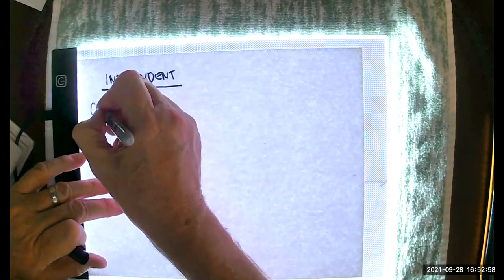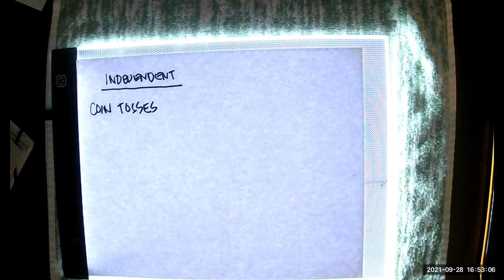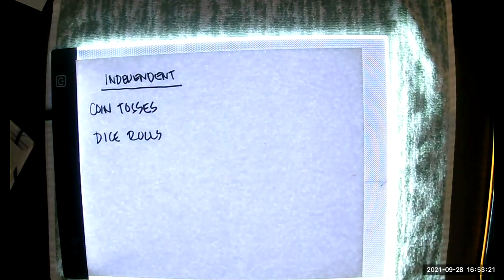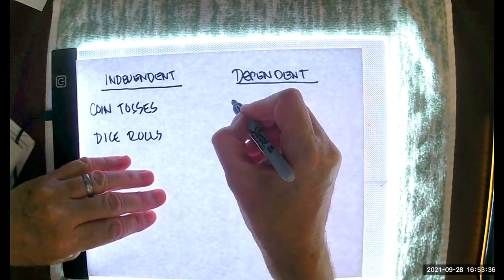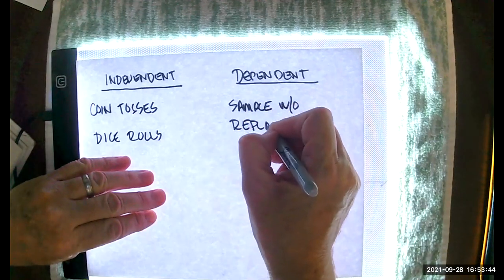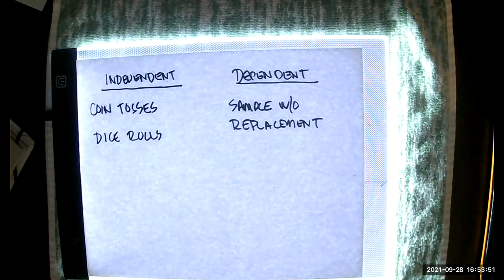Examples: coin tosses and dice rolls are independent — the coin for the second toss doesn't care how it landed on the first; coins and dice have no memory. Sampling without replacement is your big example of dependence — that's when events are dependent.